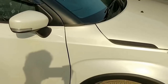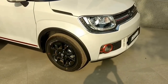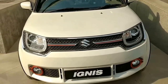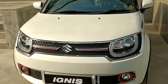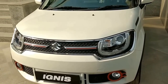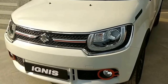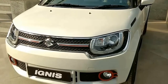So that's the Ignis, guys. If you liked my video, do subscribe to my channel — I'll be reviewing a lot more cars in coming days. You can tell me which car you want to see next. Subscribe, like, and share — it would help my channel and help me bring more content to you guys. Till next time, adios!